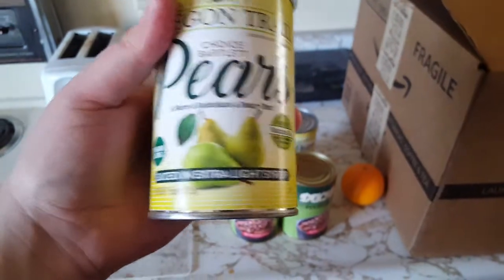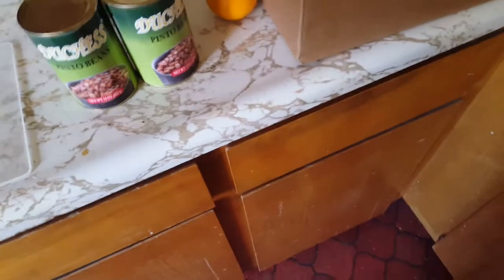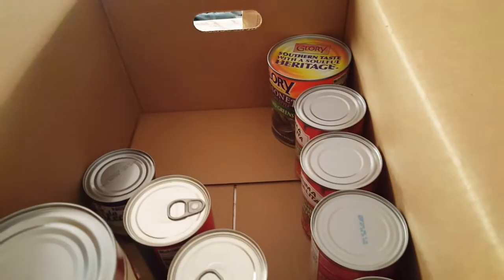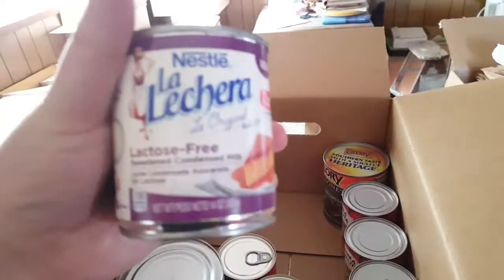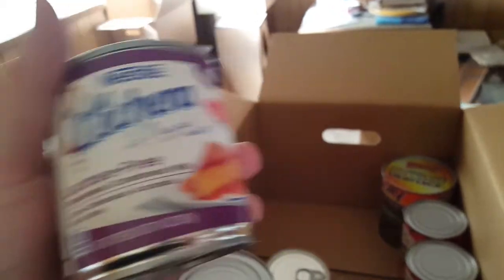We've got pinto beans — and another pinto beans. We've got Oregon Trail pears, two cans of those, sliced in extra light syrup. There's also Nestle La Lecera lactose-free sweetened condensed milk — I'll automatically donate that.